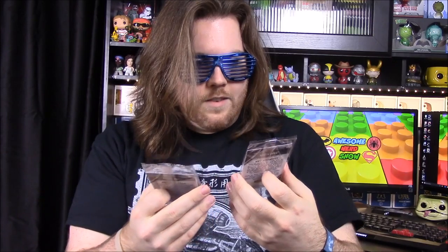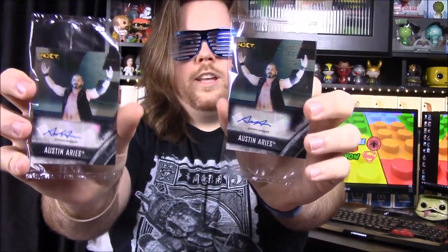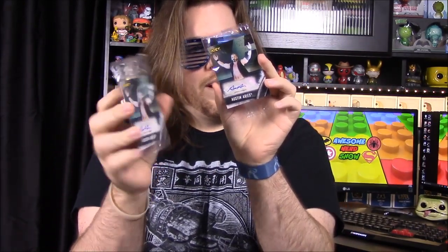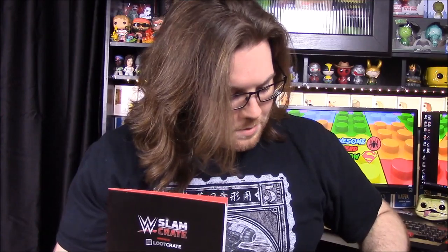We also have the trading cards which were advertised, and we got two of them. Both are signed versions — limited edition signed by Austin Aries, his first card with WWE. We got number 88 and number 92 out of 99. Really weird that we got two, but that means both of us can each have one.